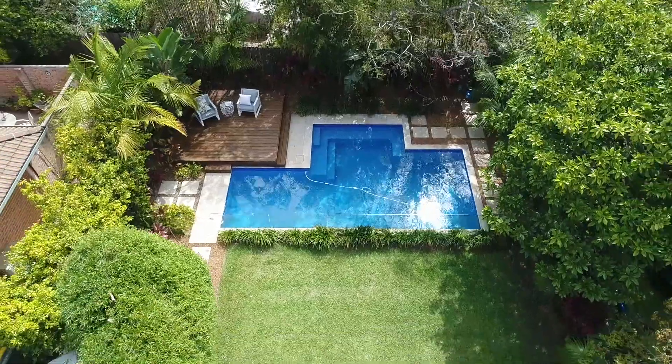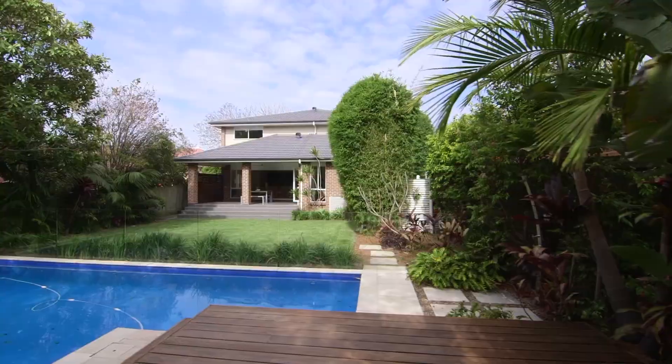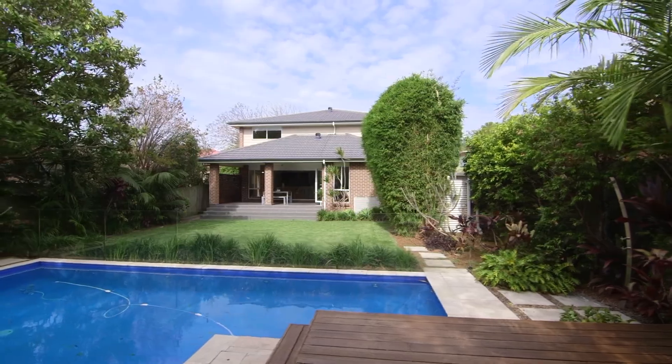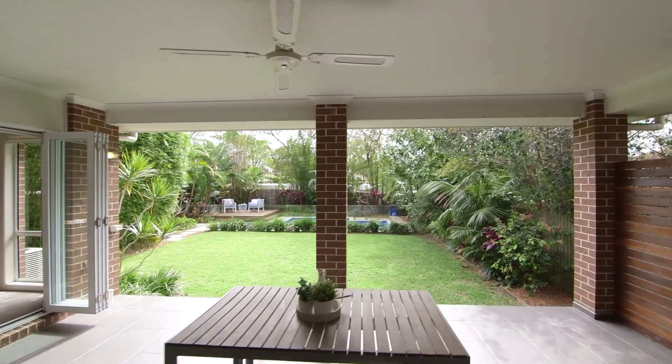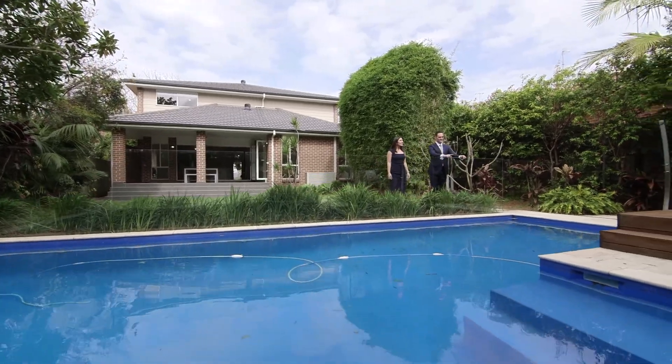One of the standout features of this home, which I know you're going to love, is the tropical resort-style gardens and large in-ground pool. The family will enjoy entertaining all year round with bifold doors that flow out to a covered terrace and sun-soaked deck. You'll feel like you're on holiday all year round.